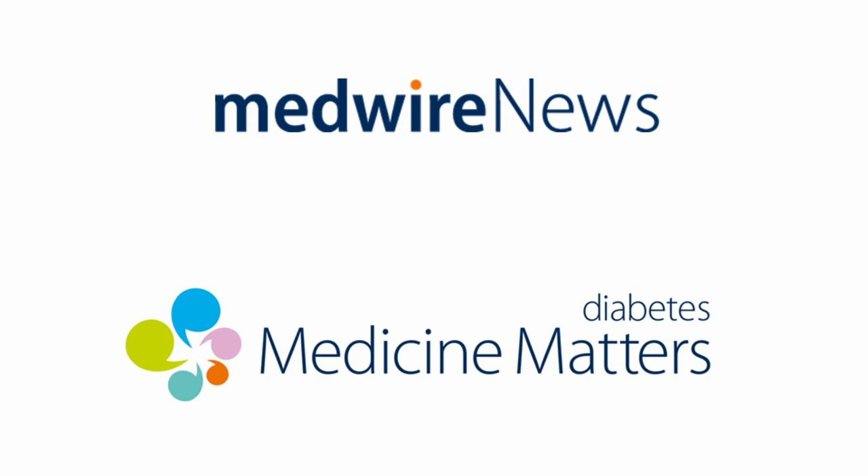With thanks to John Wilding, that concludes our look at the SGLT2 inhibitors. Do visit our website for more news, research, review articles, and expert opinion across the spectrum of diabetes care.